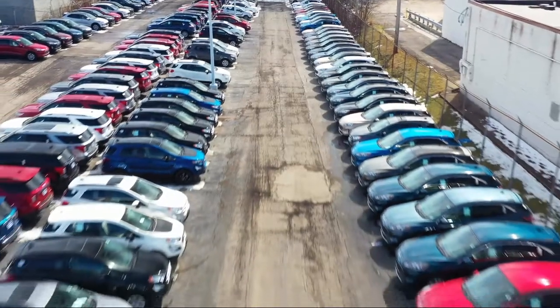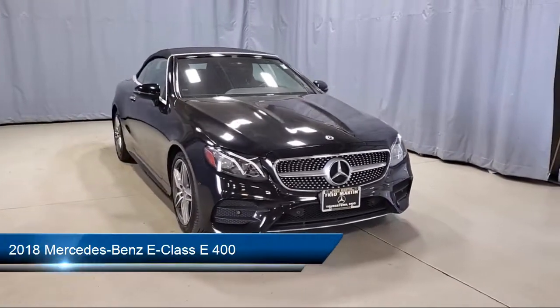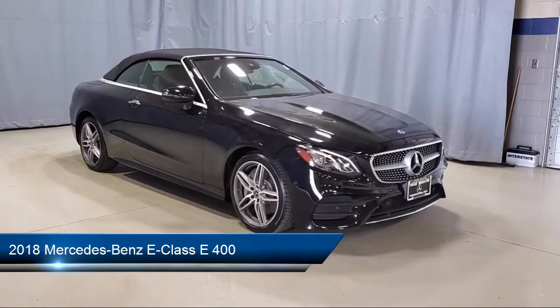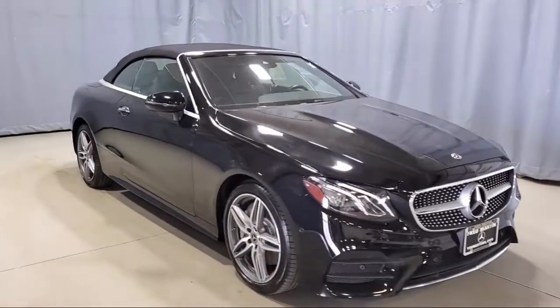Welcome to Fred Martin Ford, and here's a look at another one of our great vehicles from our inventory. It comes equipped with Auto Tilt-Away Steering Wheel, Rear View Camera, Rain Sensitive Windshield Wipers, Premium Audio System, and Alloy Wheels.